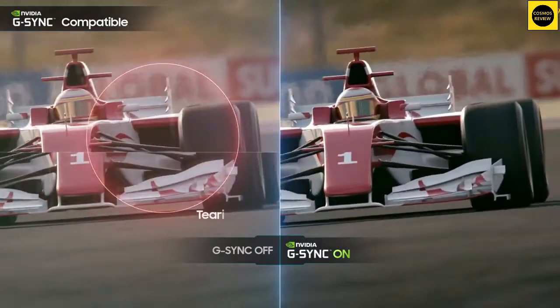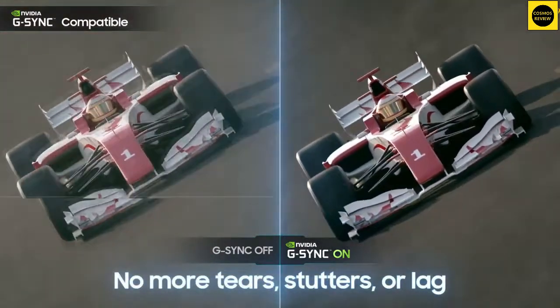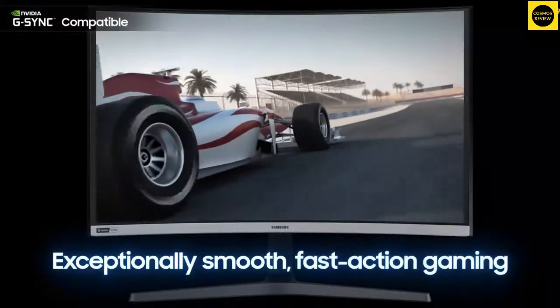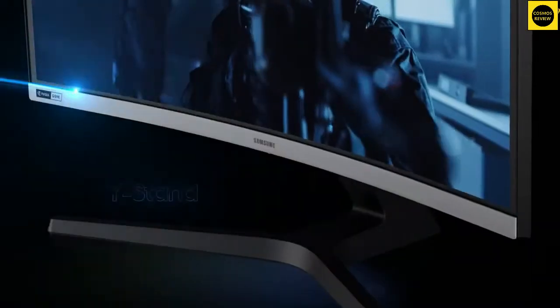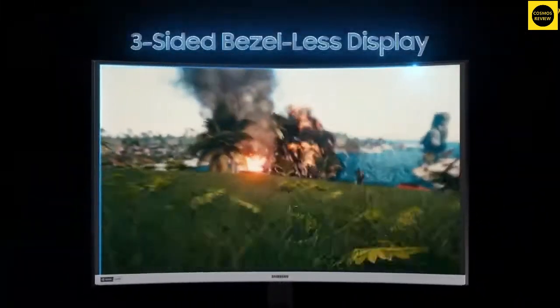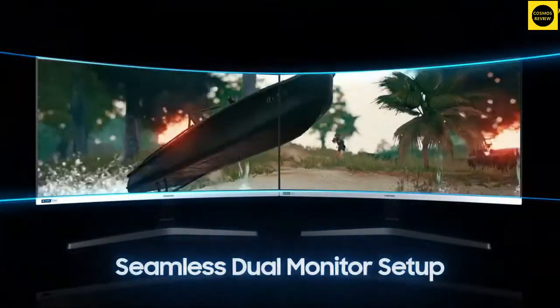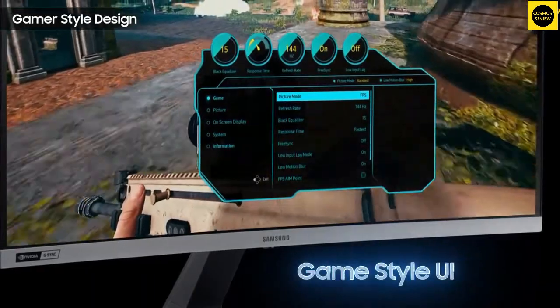As a gaming-focused monitor, it has several additional gaming-friendly features, including a low input lag mode. If there is a catch, it's probably pixel response. Samsung quotes four milliseconds, which isn't too shabby. However, this is a VA panel, so expectations in terms of pixel speed probably need to be kept in check.